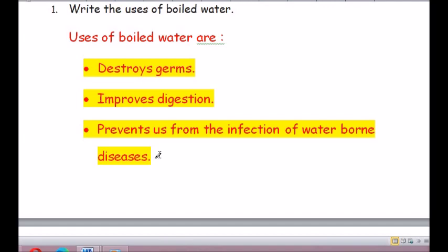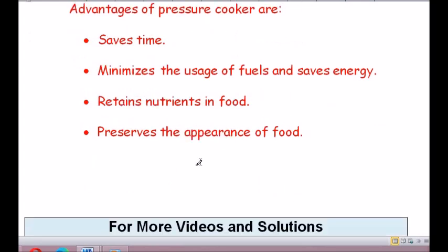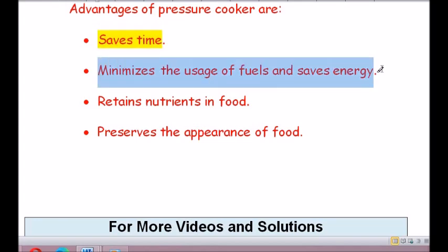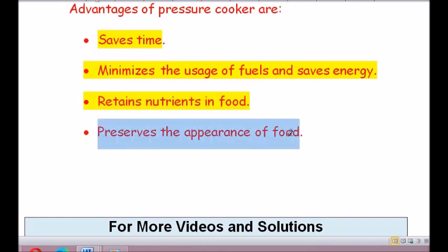Question number 2: Write the advantages of a pressure cooker. The advantages of a pressure cooker are: saves time, minimizes the usage of fuel and saves energy, retains nutrients in food, and preserves the appearance of food.